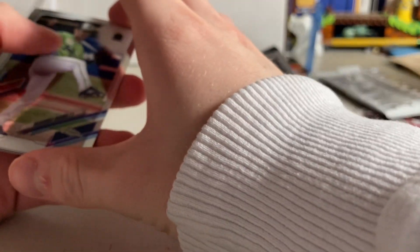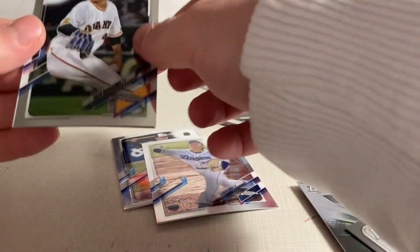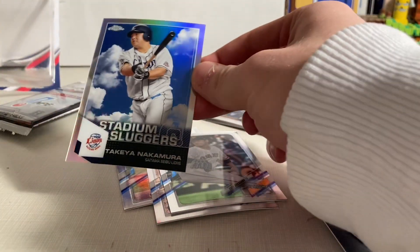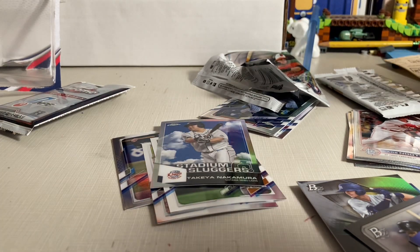Got Yasuhiro Ogawa, Gotomori, Kota Nakagawa, and Taiki Sakine. That was awful. Oh well, they can't all be winners.